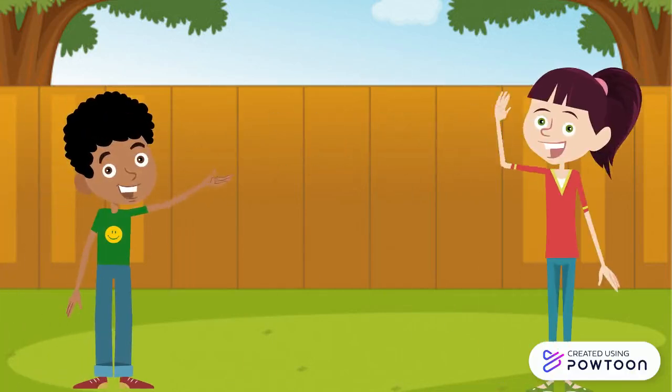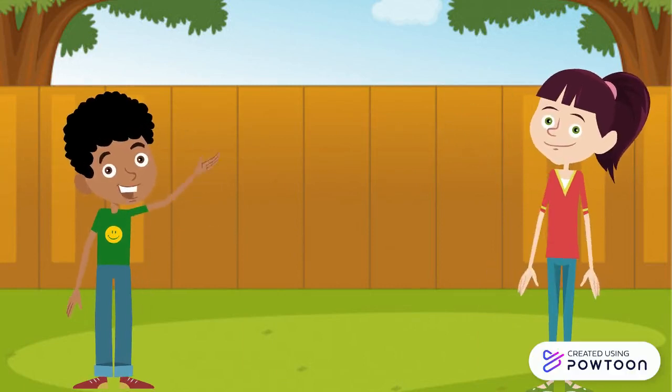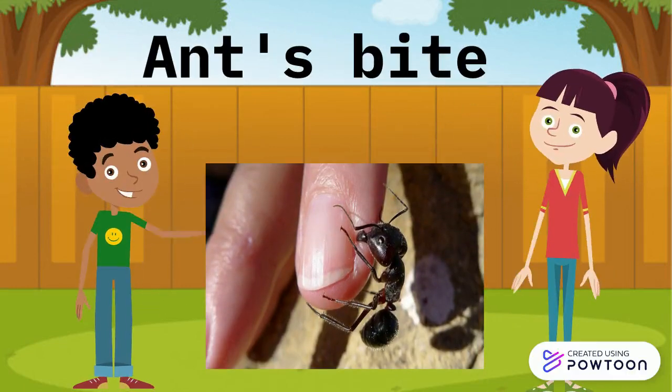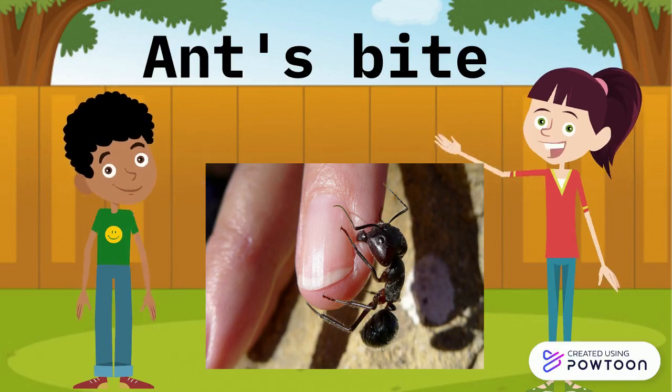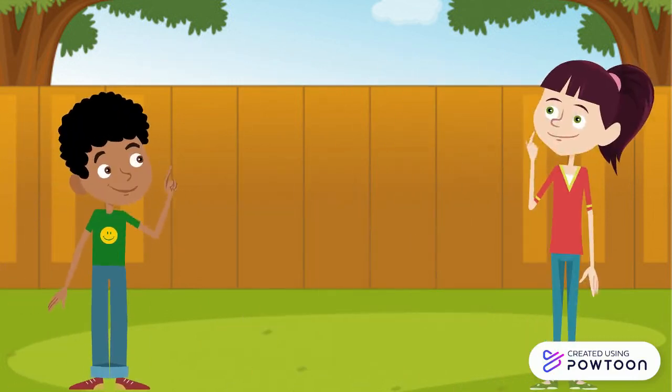Hello, Kishan! What's going on? Hello, Neha! Actually, yesterday my younger brother was bitten by an ant, and he was crying very much because it was paining him. Oh, then what did you do?